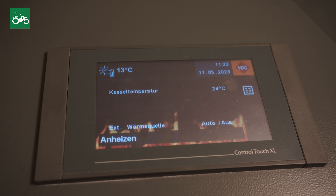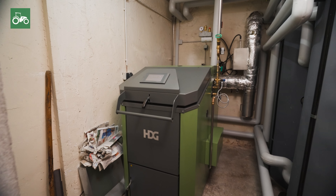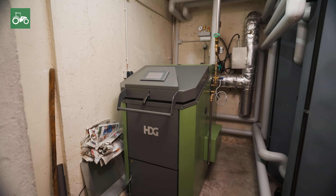I am completely satisfied with the HDG and would choose it again at any time. Efficient, environmentally friendly, and flexible heating — you can achieve this with HDG.